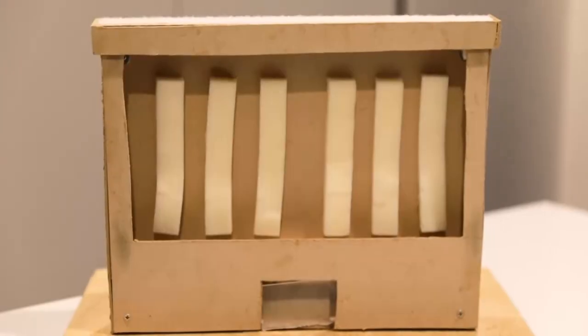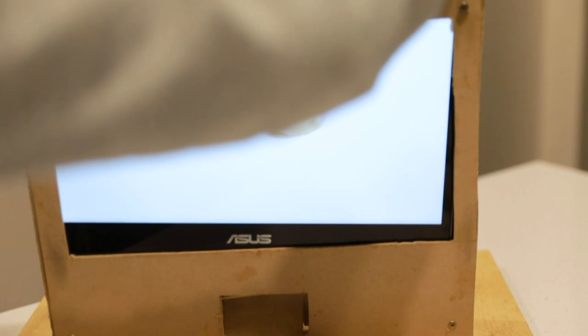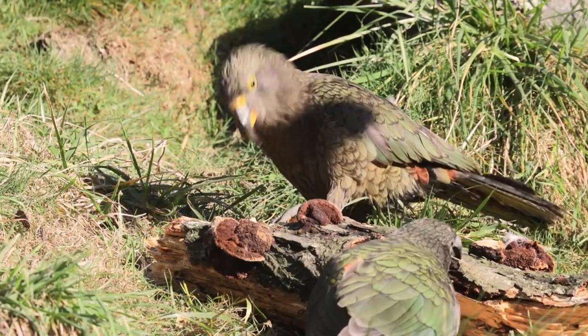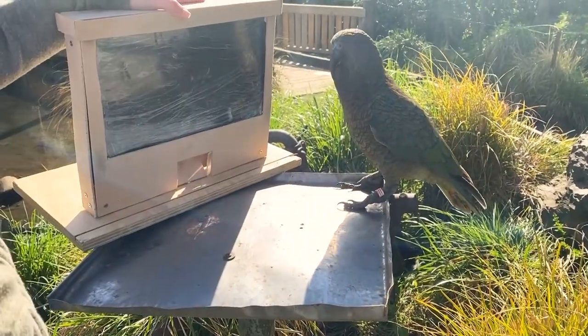What we've got is a touchscreen laptop and we've made just a small enclosure to go around it, to protect it a little bit, because otherwise we know these birds would just tear it apart in a matter of seconds. To protect the screen for these initial tests, we are also just wrapping it in a couple of layers of cling film, just to give it that little bit of extra protection.